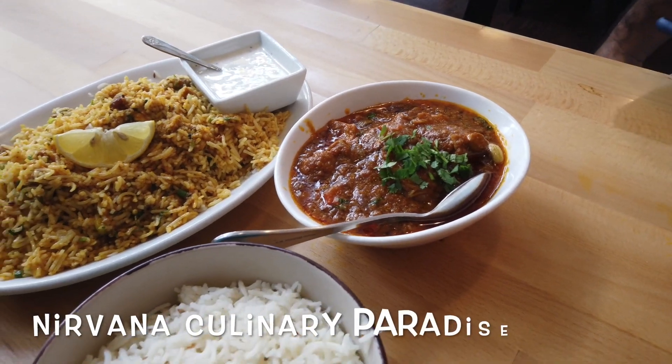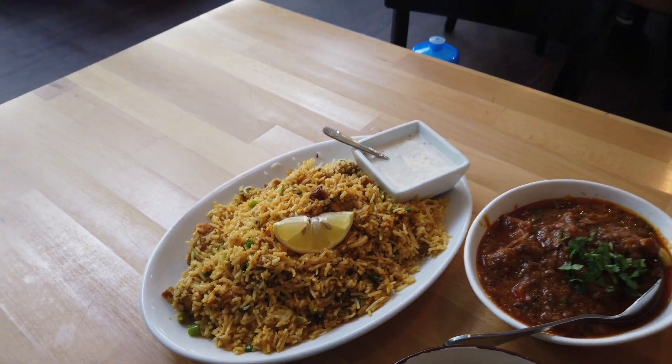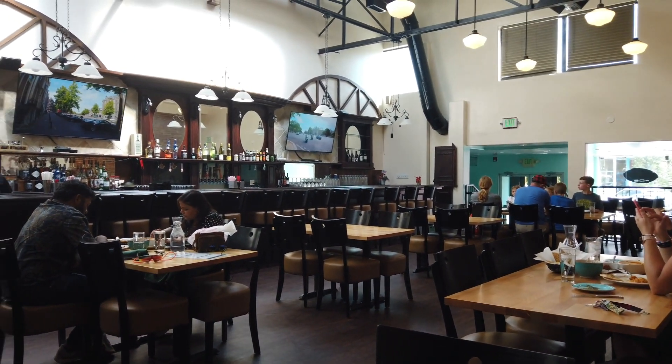If you like Indian cuisine and you find yourself in Canyon City, Colorado, make sure you try the delicious food at Nirvana Culinary Paradise.